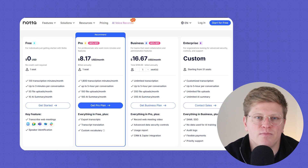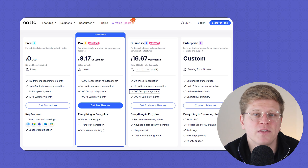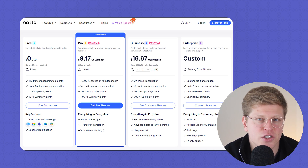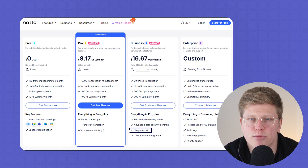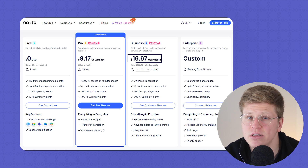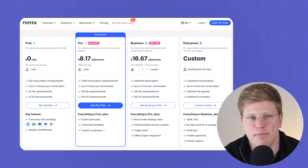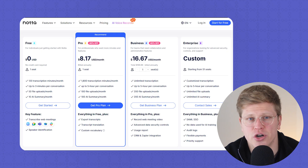The Business plan is built for teams. You get unlimited transcription minutes, up to 5 hours per meeting, plus 200 monthly file uploads and 200 monthly AI summaries. It also includes advanced features like CRM integrations, admin controls, usage reporting, and more secure data handling. It starts at $16.67 per month if billed annually, or $27.99 if you pay monthly — this one makes sense if you've got a team doing a lot of client calls or internal meetings.